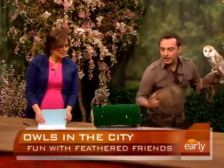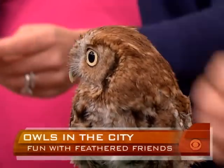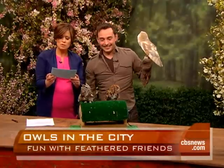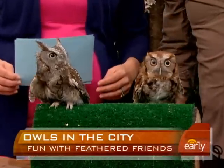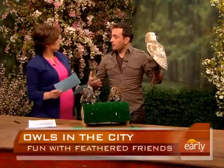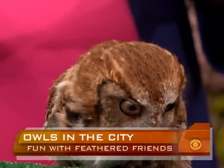Screech owls are native right here — you can find them in Central Park. They're very light, and their two different colorations help them blend in and disappear in the woods. Fun fact: a screech owl was featured in the Harry Potter movies as one of the Weasley's pets. Screech owls are monogamous and remain together for life, and just like barn owls, both parents care for the babies. After only six weeks, an owlet grows into a full bird, then spends three months with the parents before going out on its own.